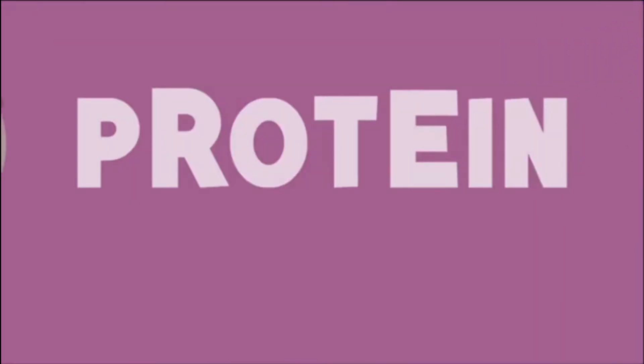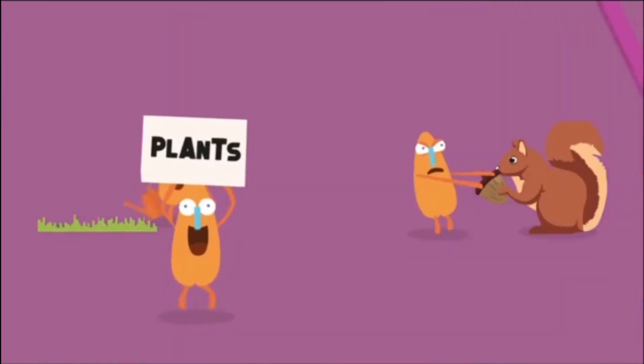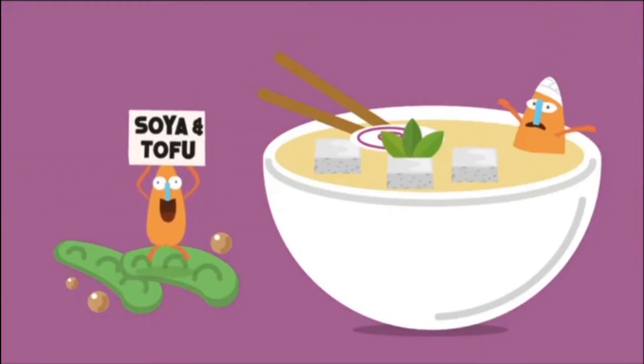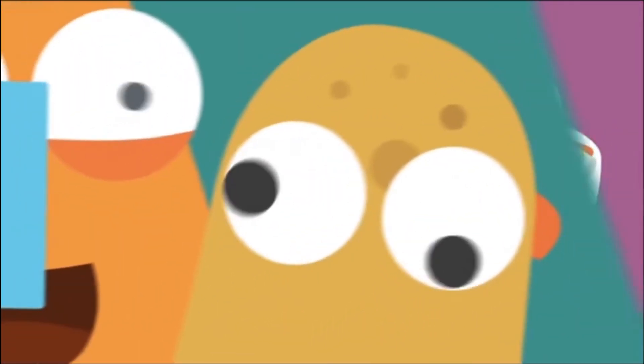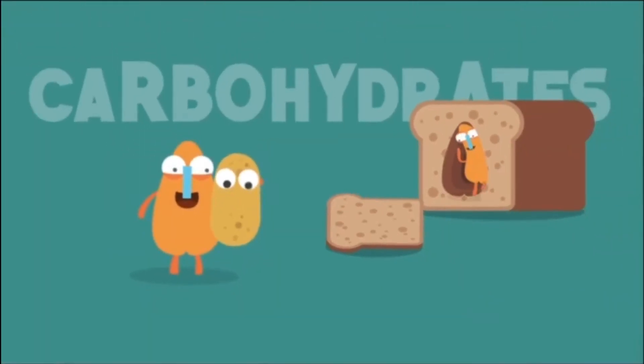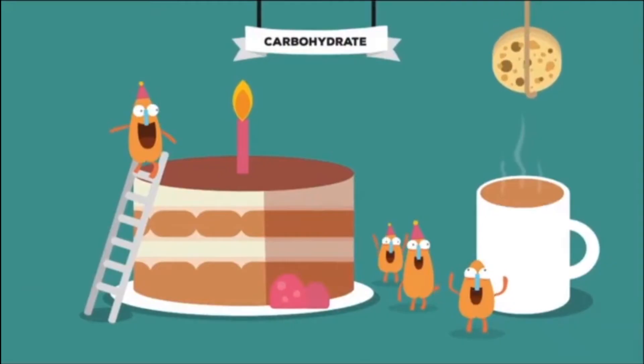Let's look at macronutrients first. You can get your protein from three main sources: animals, like chicken and fish; plants, like peas and nuts; and other new sources, like soya and tofu. If you're looking for carbohydrate — and you should be, because it's your main source of energy — you can find it in staple foods like potatoes and bread, and sweet foods like cakes and biscuits.